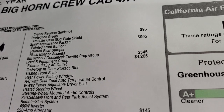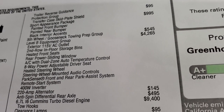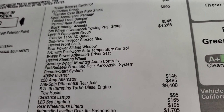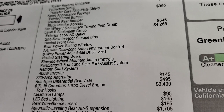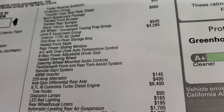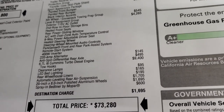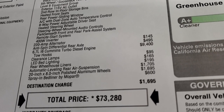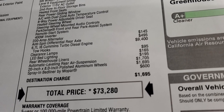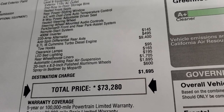The surround view camera system and trailer reverse guidance are also included. The sport appearance group — which gives you painted bumpers and black interior accents — is $995. The fifth wheel and gooseneck prep package is $545. This is a Level B group, a $4,265 option that gives you heated front seats, heated steering wheel, steering wheel-mounted audio controls, park sense front and rear parking system, remote start, dual zone climate control, power sliding rear window, in-floor storage bins, and a 400-watt inverter. The truck also has a 220-amp alternator, anti-spin differential, Cummins diesel ($9,400 option), clearance lights ($95), LED bed lighting ($165), rear wheelhouse liners ($195), automatic leveling rear suspension ($1,705), and 20-inch rims ($1,695).